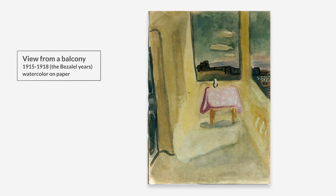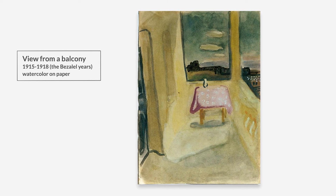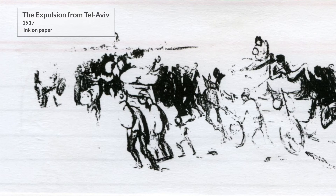Gutman, who loved to paint from an early age, began during this period to study painting with the painter Ira Yan. Subsequently, he went to Jerusalem and began studying in the Bezalel School of Art.